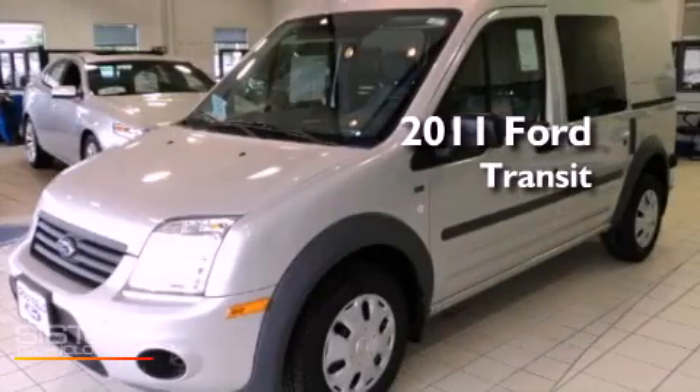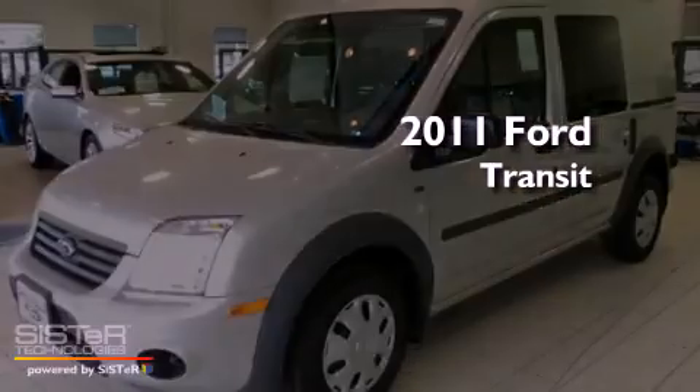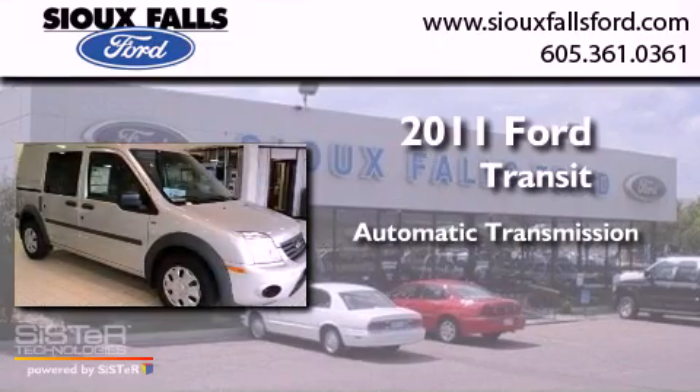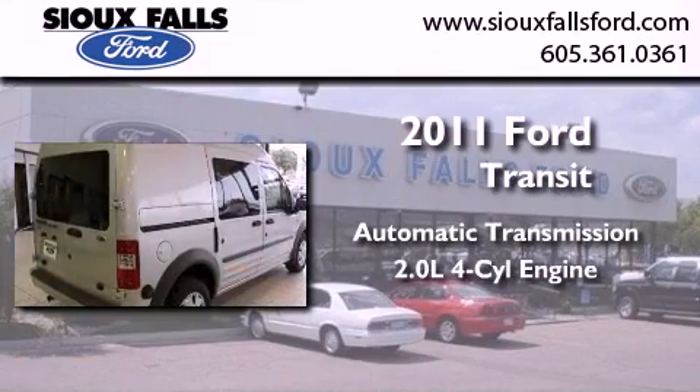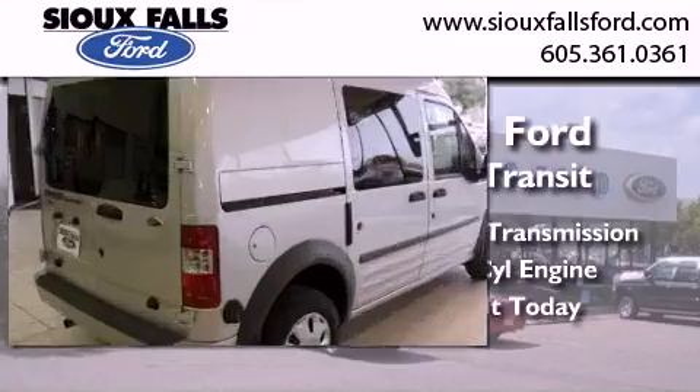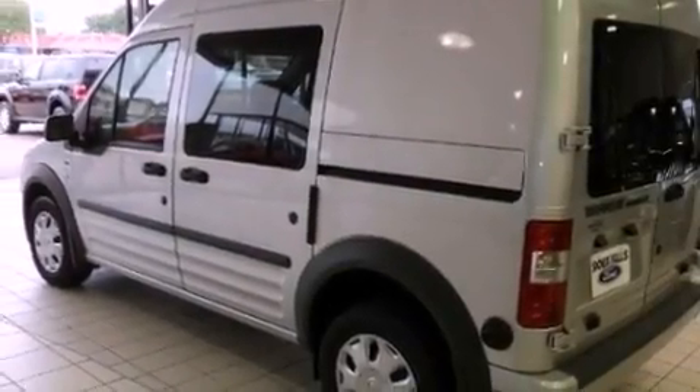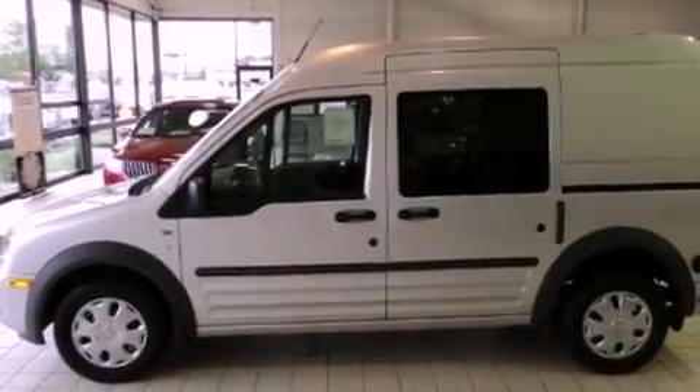This is a brand new 2011 Ford Transit Connect. This van has an automatic transmission and an inline four-cylinder engine. Its top features include a keyless entry system, a CD player, traction control, an anti-lock braking system, and air conditioning.